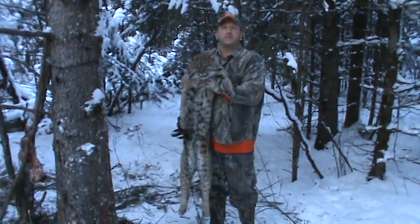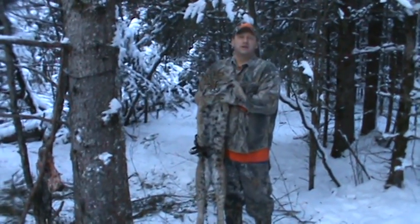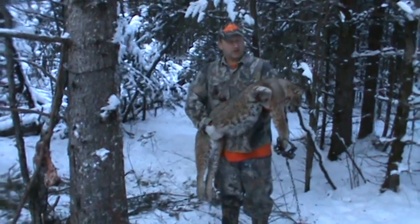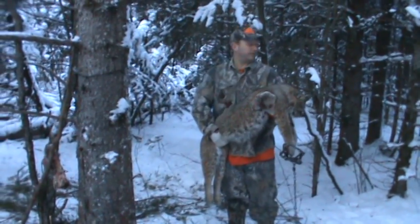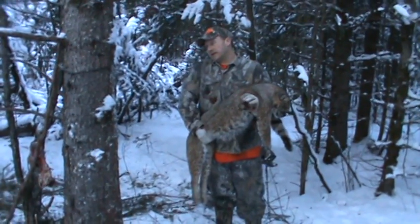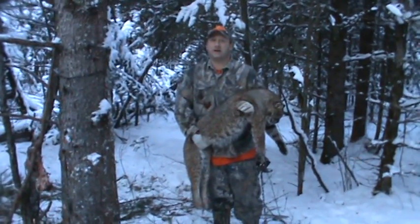We'll be back after some otters and stuff. Until then, we got four or five more traps to check today. I hope you enjoy this video. Give us some likes, some comments — we'll answer them. Just a good day so far. So until later, peace.